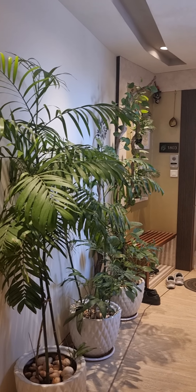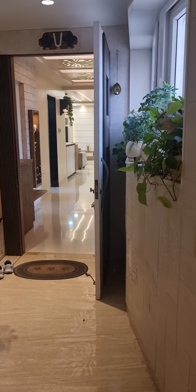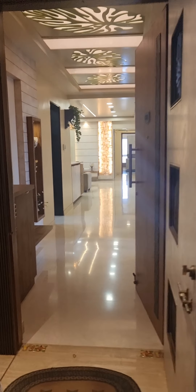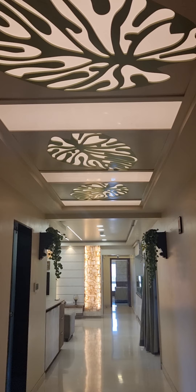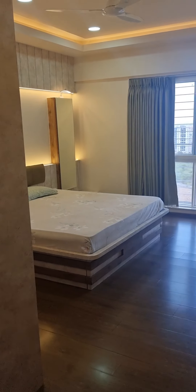We are at Raheja Vista Premier. This is a three and a half BHK premium fully furnished apartment available for immediate sale. It's on the higher floor. As you enter, this is the entrance passage with beautiful lighting leading to the powder toilet, and here is the guest bedroom.